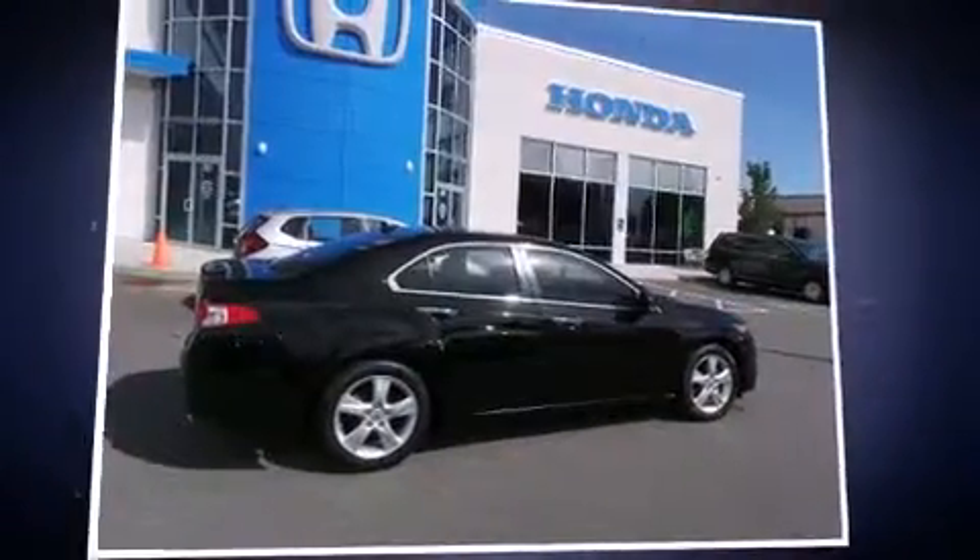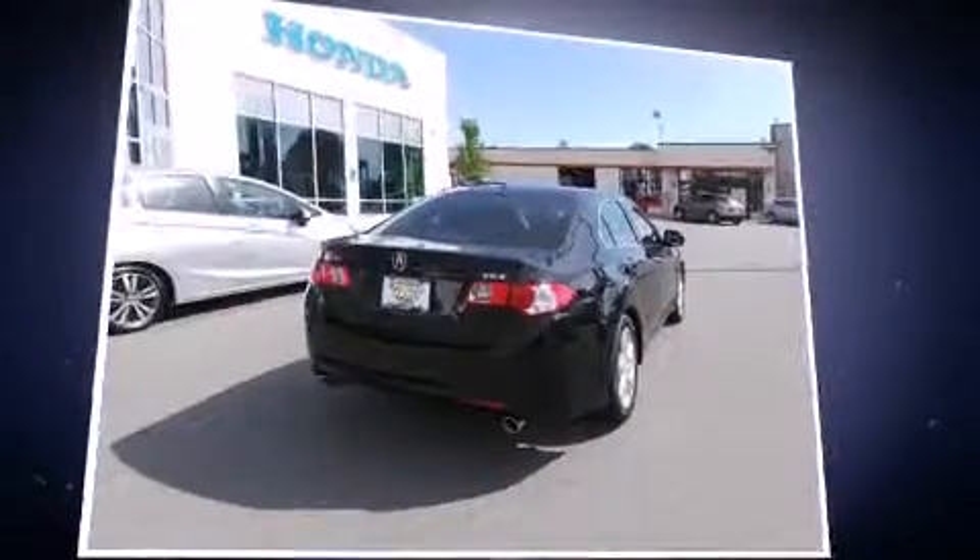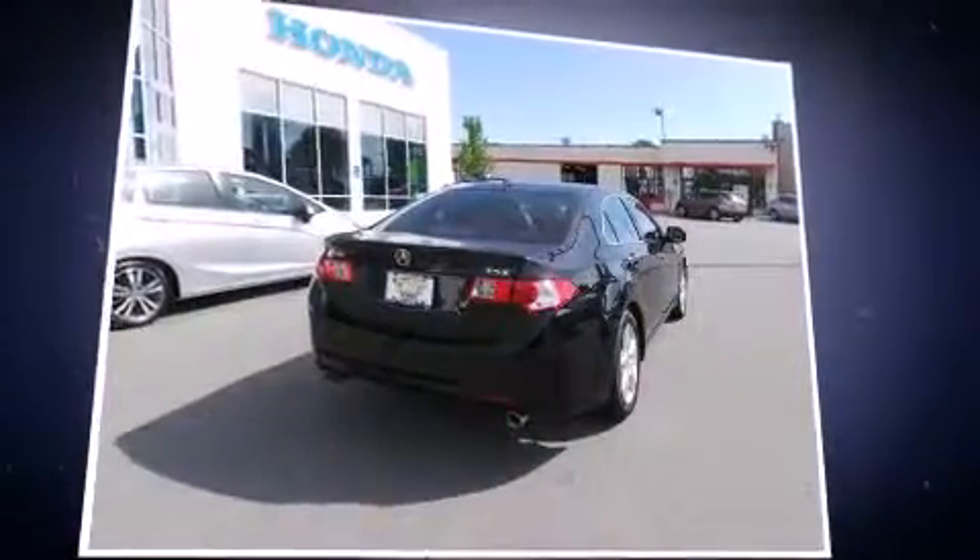Get excited about the 2010 Acura TSX. With fewer than 35,000 miles on the odometer, this four-door sedan prioritizes comfort, safety, and convenience.